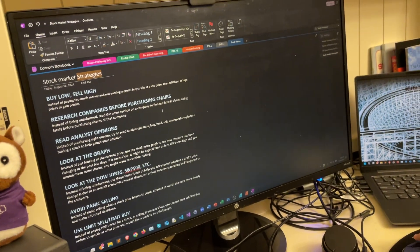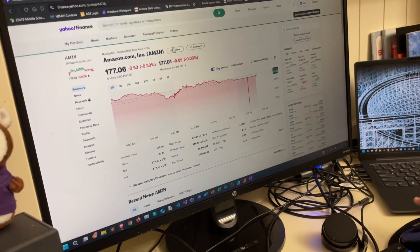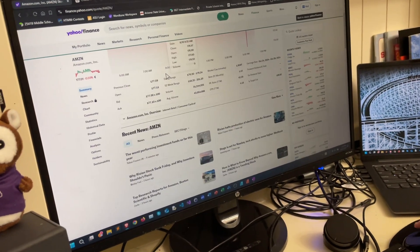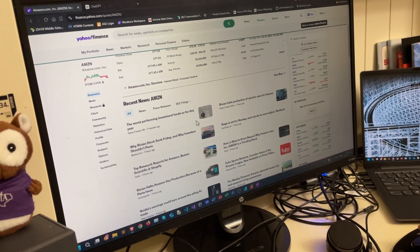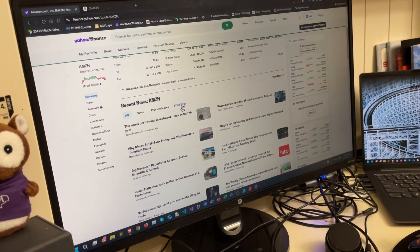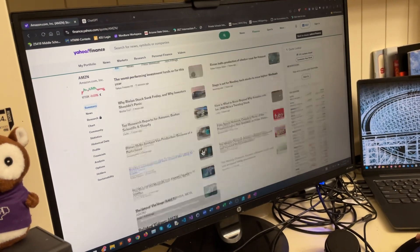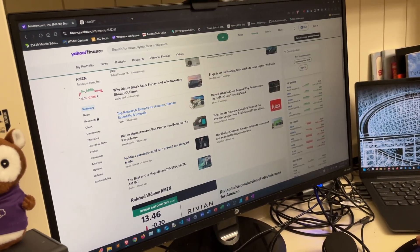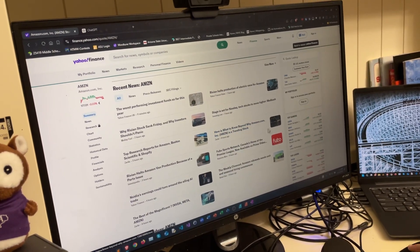Another strategy is to research companies before purchasing shares. For example, if you want to purchase 10 shares of Amazon, you'd want to look at some news articles for Amazon before you purchase, in case something bad happened to the company. In this Amazon situation, it looks like Amazon is doing pretty well — it's a trending stock according to this article.